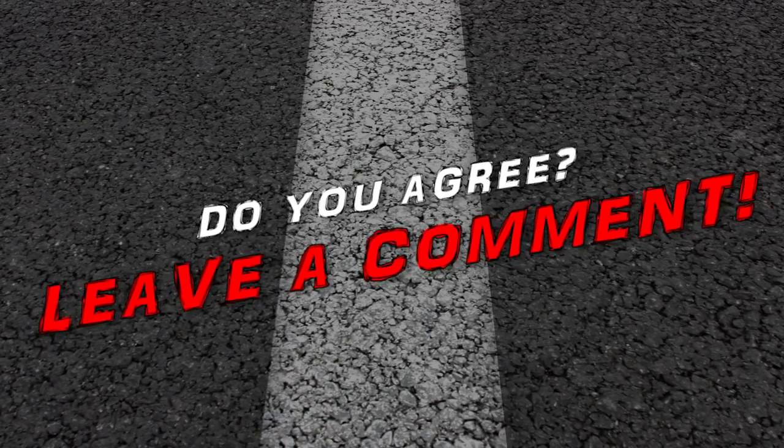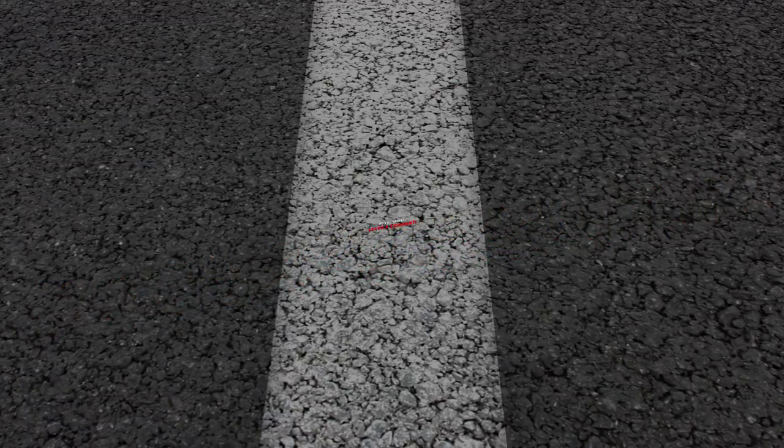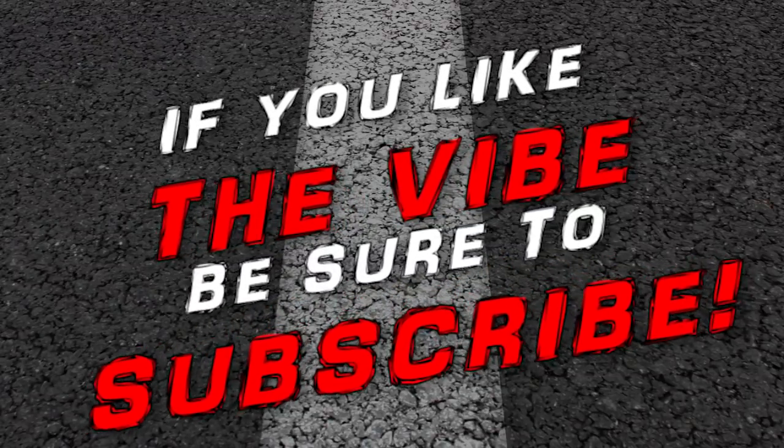Give this video a thumbs up or a thumbs down. And remember, if you like the vibe, be sure to subscribe!